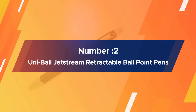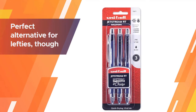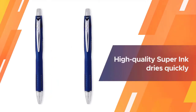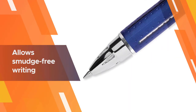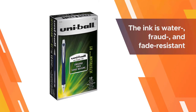Number two: the Uni-ball Jetstream retractable ballpoint pen. With so many office supplies designed for right-handed people, the Uni-ball Jetstream is a perfect alternative for lefties, though righties will find it equally comfortable. Left-handed people tend to smear ink on the page, so they need to be incredibly vigilant when taking notes or writing a check, otherwise the page starts to look messy.